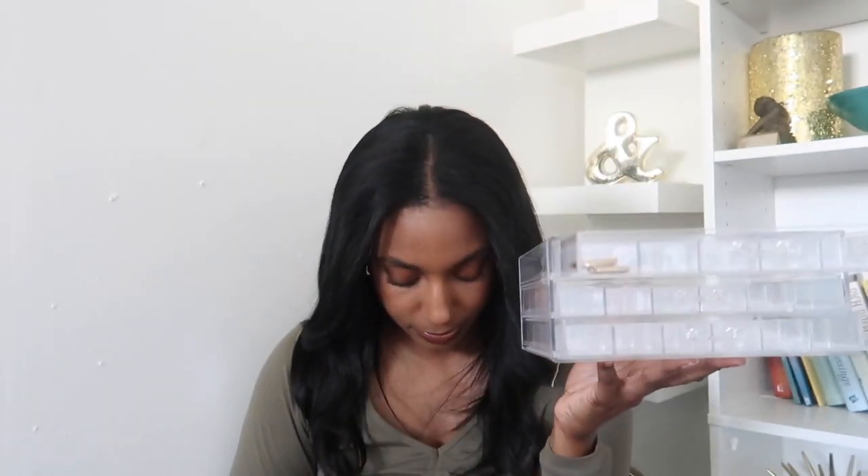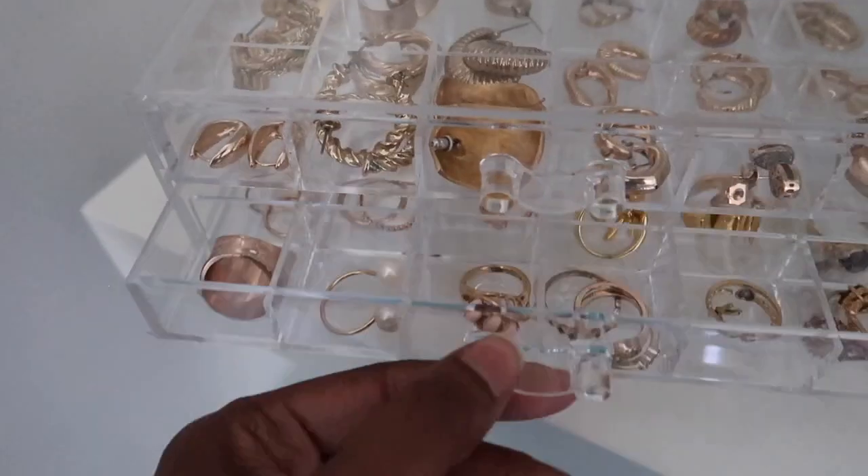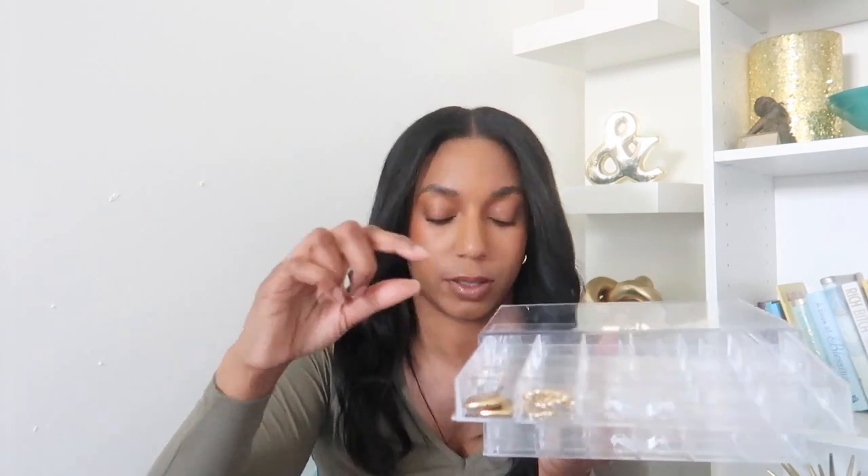That's like the perfect size for this organizer. Maybe I could put some rings in another drawer too — I'm just giving you guys an example. Oh, these are another cute pair I really like to wear — I've had these since college. This is not big-hoop friendly, so this is more for studs, maybe rings, or maybe you can fit a thin bracelet in here if you want.